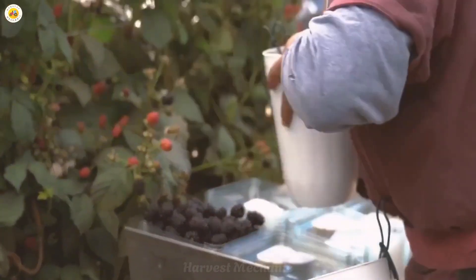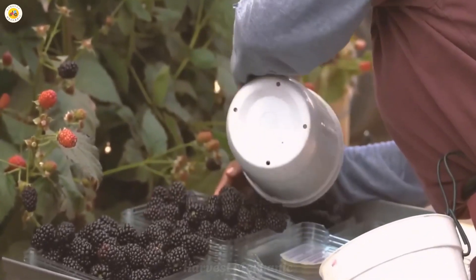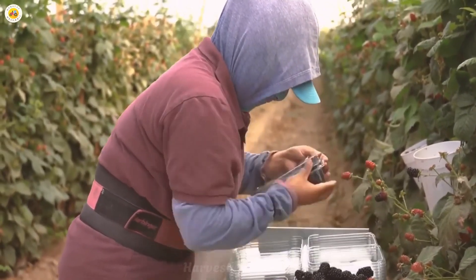It is the result of patience, love, and countless days of hard work under the sun. The farmer's sweat has transformed into these fresh, delicious berries, ready to bring joy to those who enjoy them.